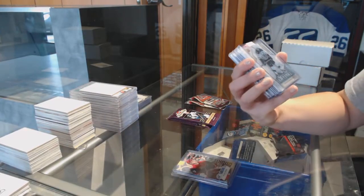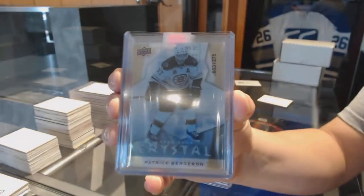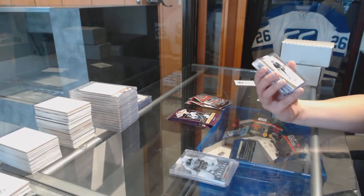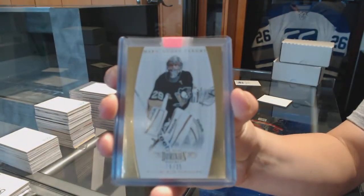We've got a Crystal from Trilogy numbered to 275 for the Boston Bruins, Patrice Bergeron. We've got a Gold Dominion base numbered to 25 for the Pittsburgh Penguins, Marc-Andre Fleury.